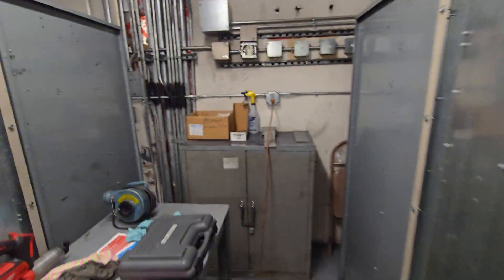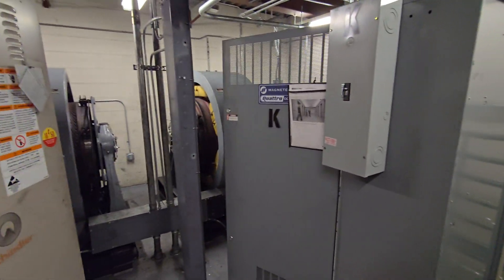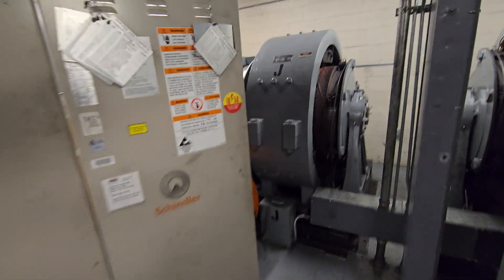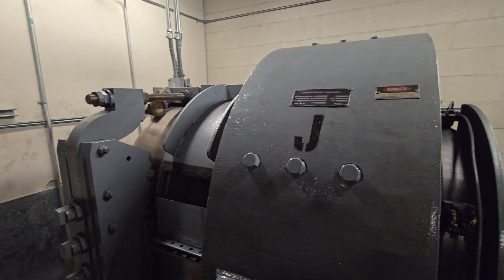All right, we have something epic. This is a 1,200 feet per minute Schindler port machine room using Houghton machines. This is epic. Look at these things — they're massive.